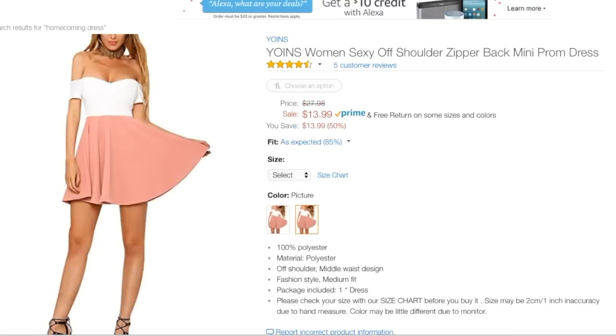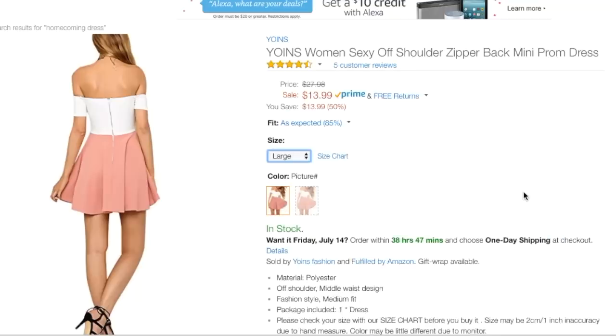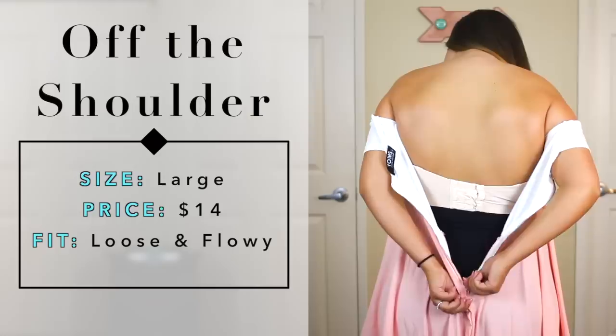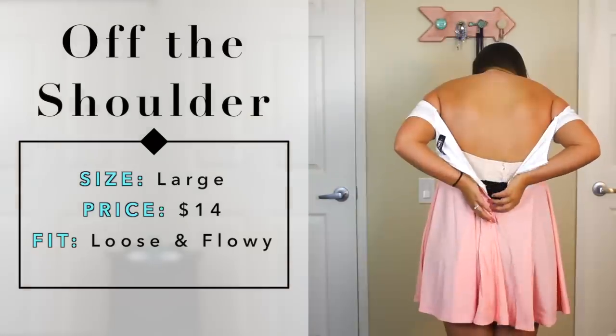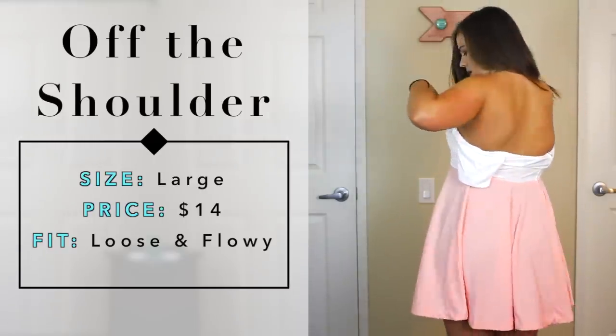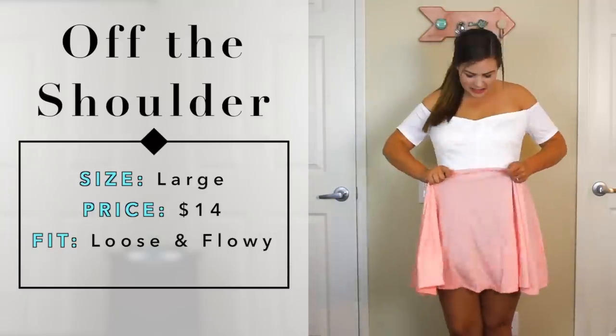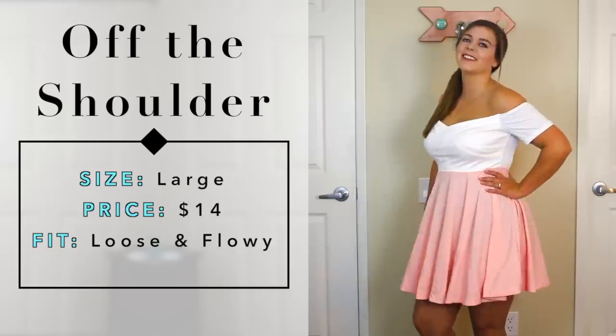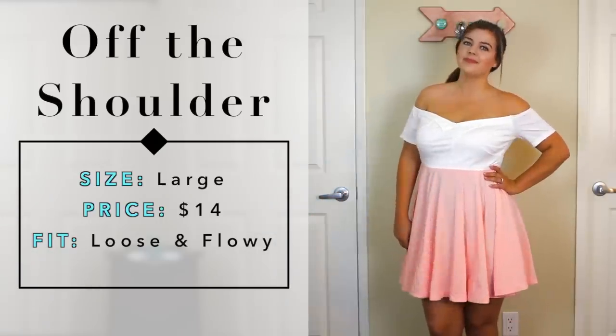The second style I wanted to try was an off-the-shoulder look, which has been really popular lately. I found a cute, casual off-the-shoulder dress - it would still pass for homecoming but it's definitely on the casual side - for only $14. When I took it out of the bag, the zipper was nearly impossible to zip up, not because the dress was too tight but because the zipper was cheaply made. I had to put it on backwards to zip it. Also, the waist sat higher in real life than in the photo, which wasn't as flattering for my lower waist.